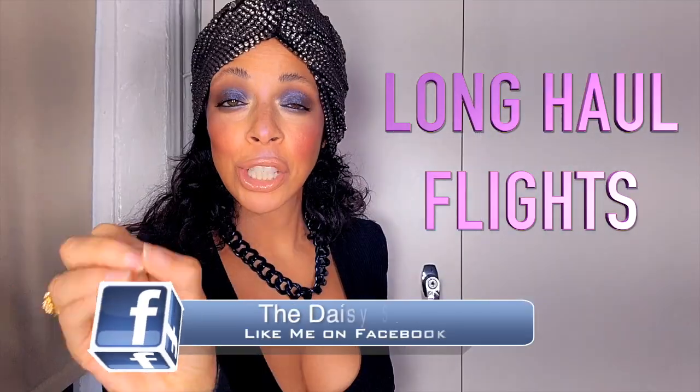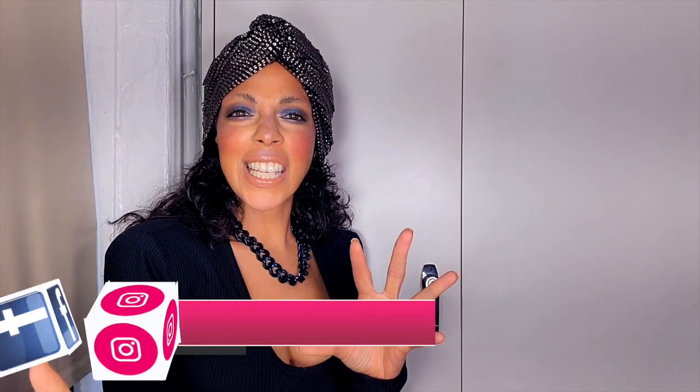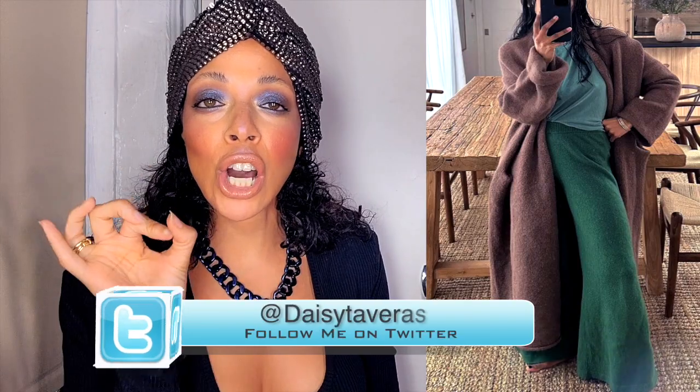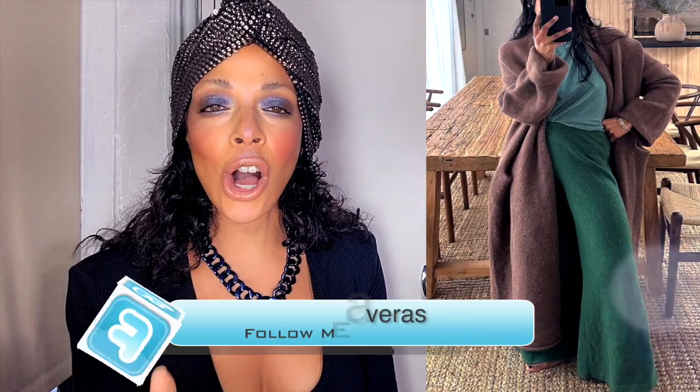Traveling to faraway places is exciting — you can land on another hemisphere, continent, or world. But the worst thing is being in uncomfortable clothing for a long period of time. That's why you should opt for things that are super loose, super stretchy, super comfortable, and breathable if you start sweating, and things you can take off and on in case you get cold. For long-haul trips, think elasticated waistbands, soft fabrics, and buildable cozy layers.